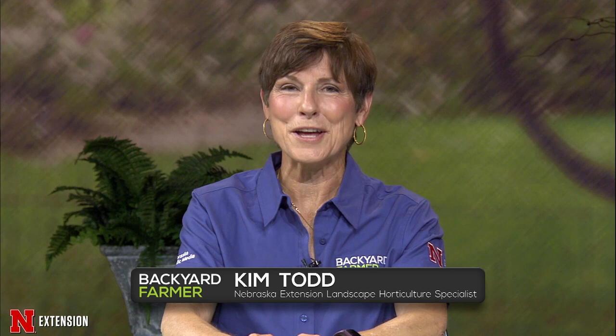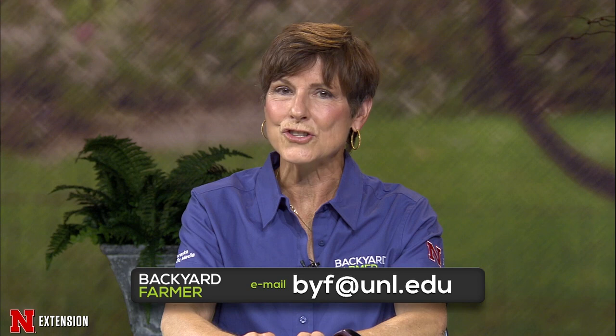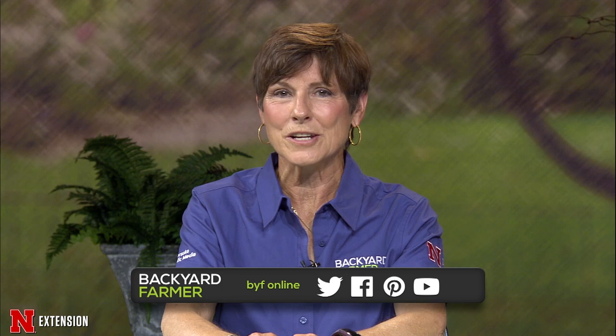If you'd like to submit a question or a picture for a future show, our email address is byf at unl dot edu. We do need to know where you live and tell us as much as you can about your issue. You can also keep up with Backyard Farmer during the week on our Facebook page, and watch past shows and featured content on our YouTube channel.